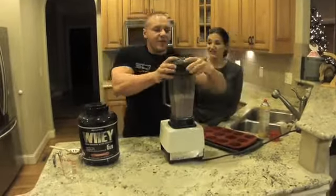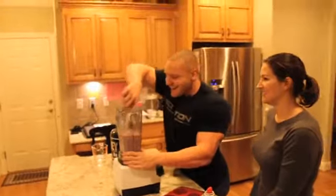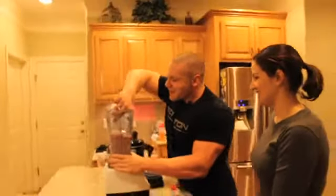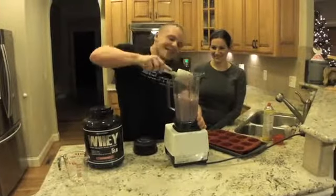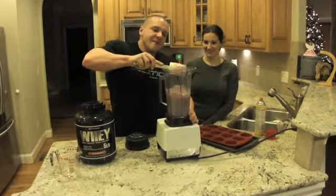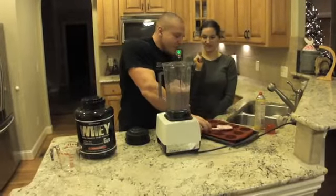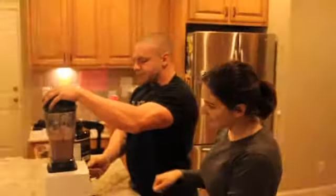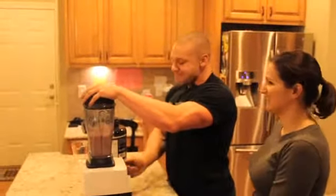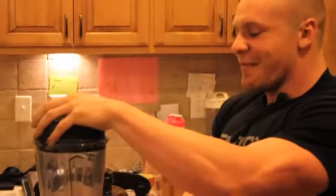I'm going to scrape the sides a little here. This thing has more horsepower than my Toyota Corolla — but that Toyota Corolla is going to outlast this blender by a long time. We're not going to waste any Saivation Whey — that is a cardinal sin. Mark actually licks out the blender. I have a very long tongue.